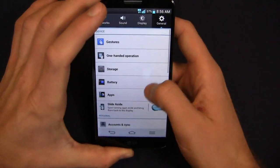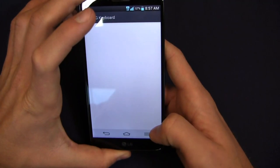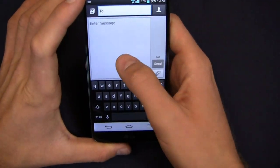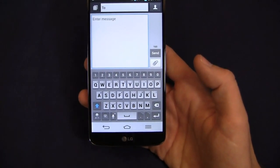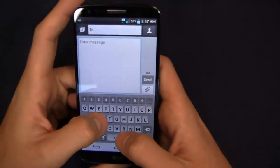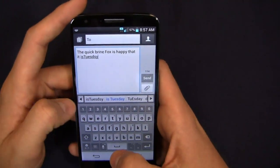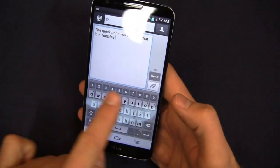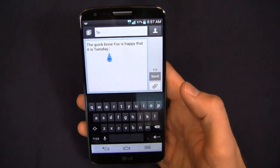Going to language and input and switching to the LG keyboard — handwriting style word suggestion. Looking at a message so you can see what the keyboard looks like. Very much like Samsung's keyboard, you've got a stock number row up top so you can access your numbers quickly and easily. It's better than previous LG keyboards. Quick Brown Fox — happy that it is Tuesday. You can see how fast this device runs in portrait and landscape. I do like the fact that the number row is at the top, but I still prefer the Google keyboard over LG's keyboard. Personal preference — you may love it.